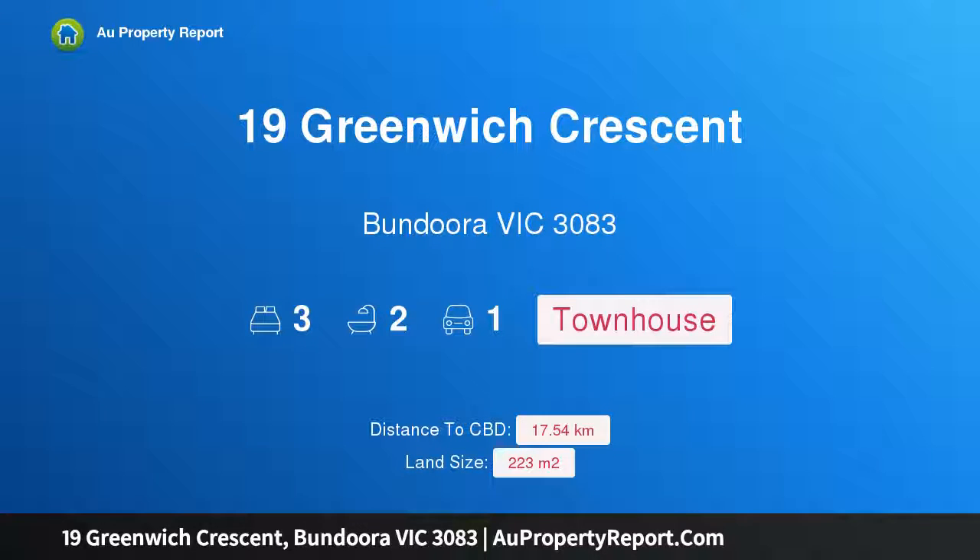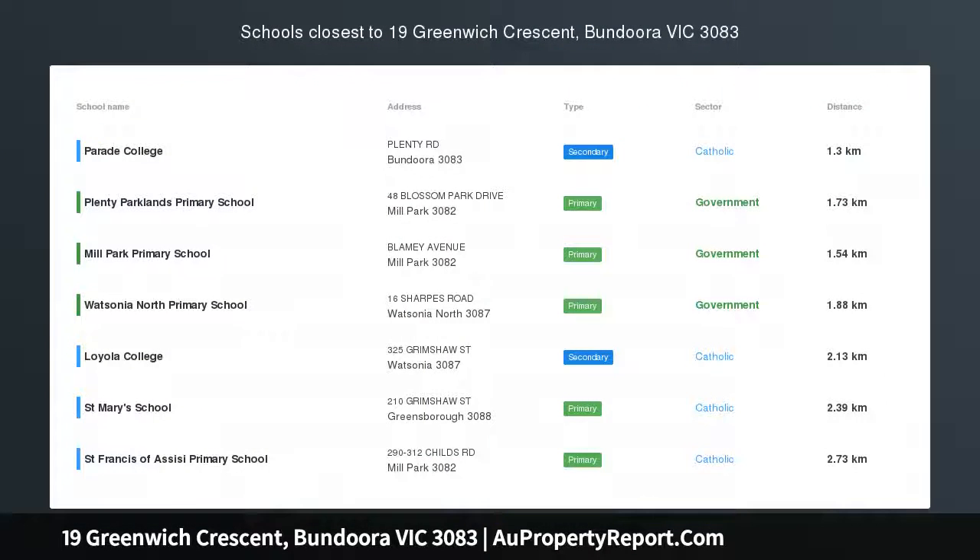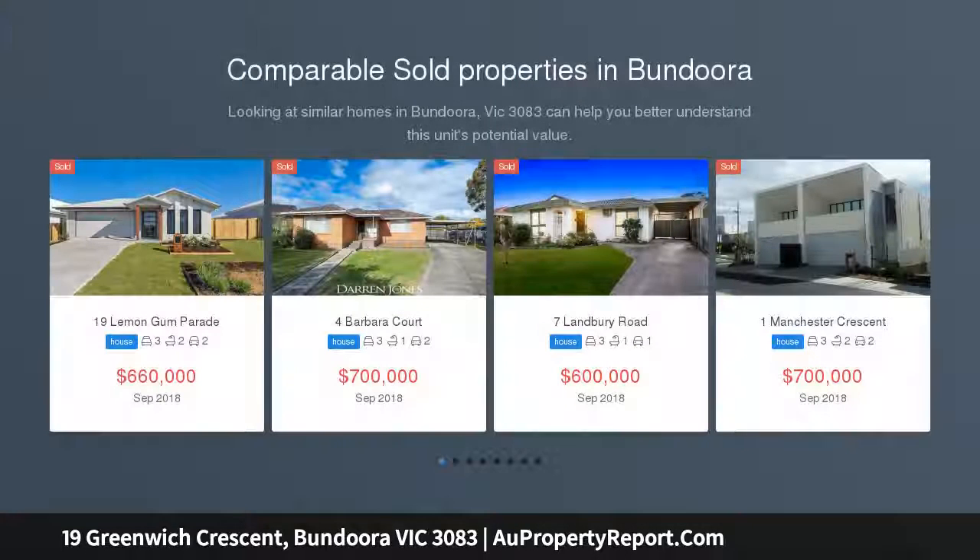Hi, I am glad to introduce property 19 Greenwich Crescent, Bundoora, Victoria 3083. Opportunity calls — central to everything you need.